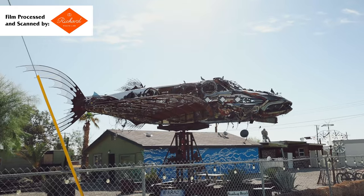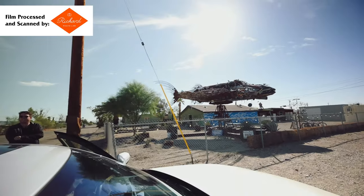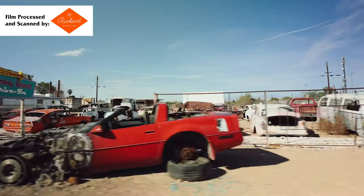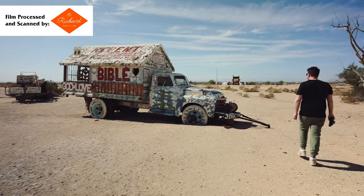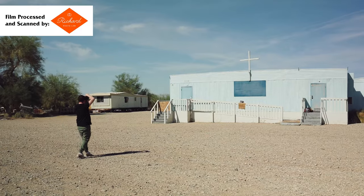Today we traveled to the desert of California — Slab City, East Jesus, Salvation Mountain, and Bombay Beach. Join us as we take some medium format photography pictures with a medium format photography camera.